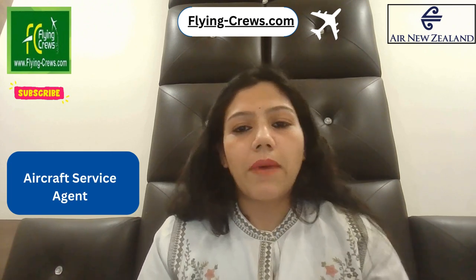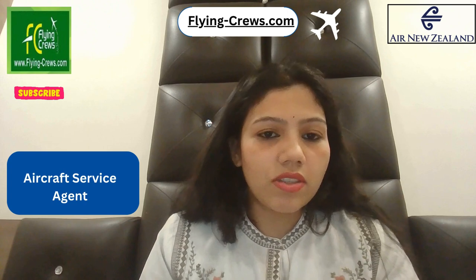If you would like to be considered for this position, please submit your expression of interest via the careers page of Air New Zealand. For more information, please subscribe to Flying Crew. Thank you.